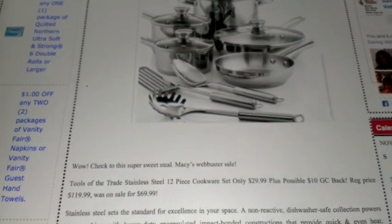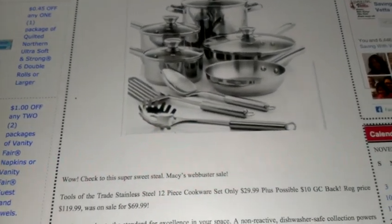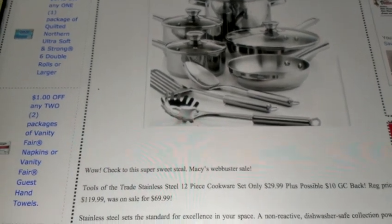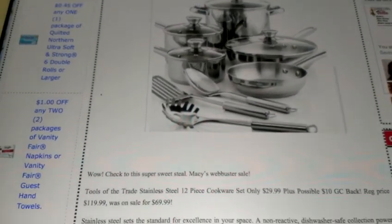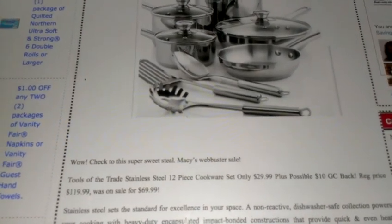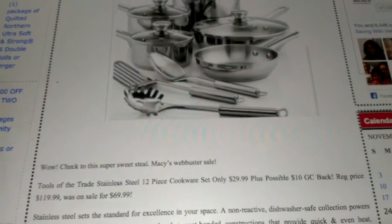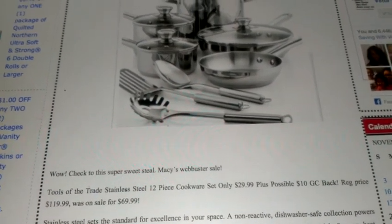I have the link to Ebates on the blog — if you sign up, you get $10 if you're new to Ebates or if you signed up but never bought anything before. Once you buy this pot set for $29.99, it will qualify you for a free $10 gift card, and you can choose from various gift cards they have listed.